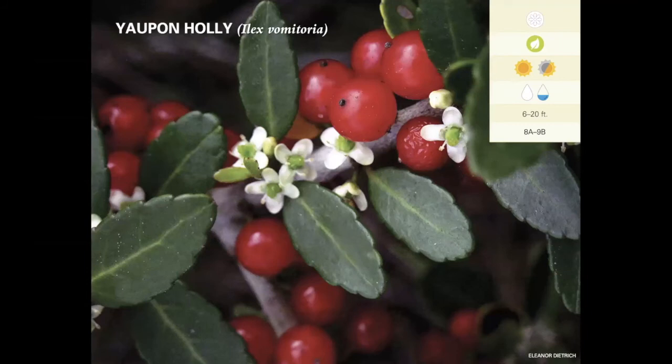Yaupon holly — we have several species of holly native to Florida, and this is the only one native to North America that is caffeinated, so you can make a tea out of its leaves. You can actually purchase it commercially through Yaupon Brothers Tea. The flowers are really tiny white flowers attractive to small insects, particularly small bees. It flowers and fruits simultaneously — white flowers, red berries, dark green small leaves — making for a really nice-looking plant. You can prune and shape it, and it's another good one to plant in mass to create a hedge or screen. It doesn't require a lot of care, though it can sucker and form a thicket if you let it — just remove those little seedlings to keep it in check.